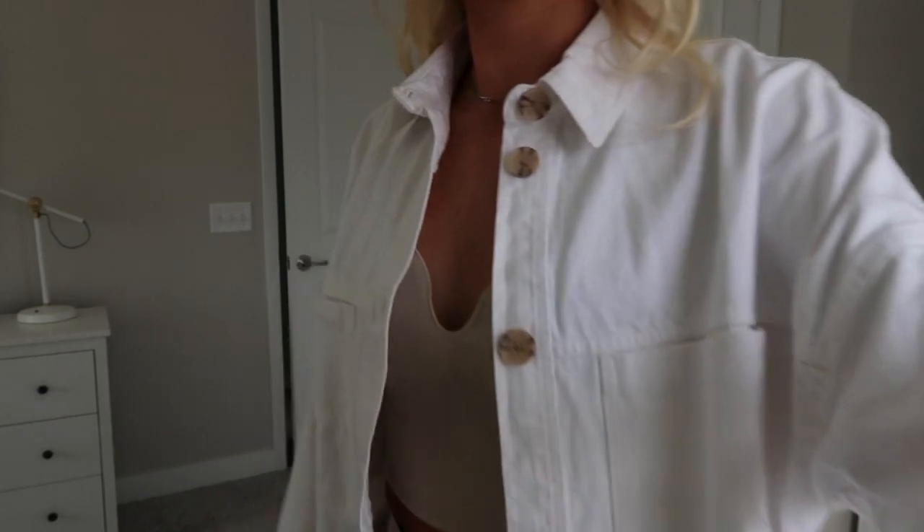You will notice there are going to be quite a few jackets in this haul. I live in Michigan, so although it is spring, it's not that warm. We're still looking at like 40 to 60 degrees all spring, so I definitely will be wearing a lot of jackets when I go out — that is why there are several jackets in this haul.